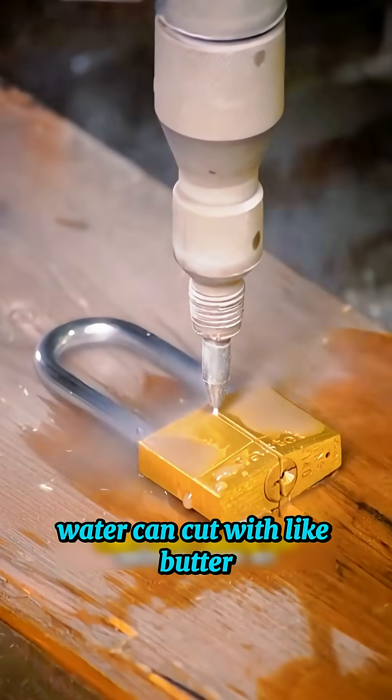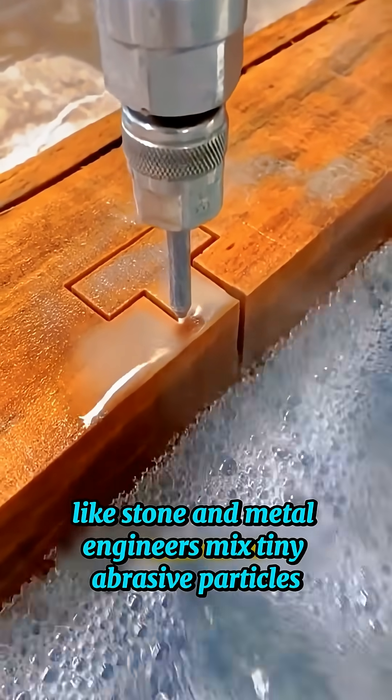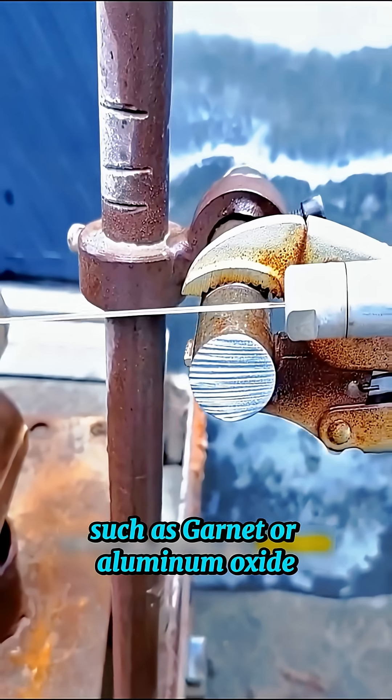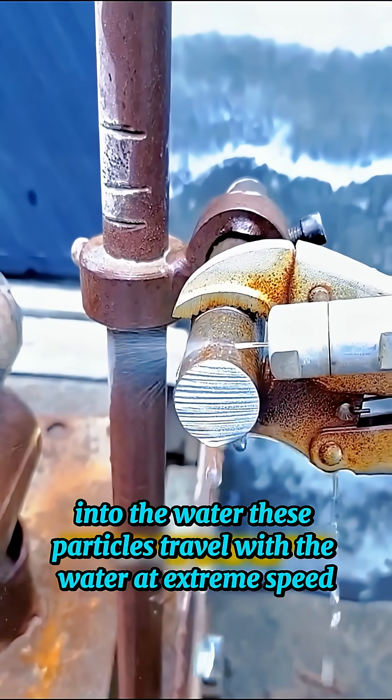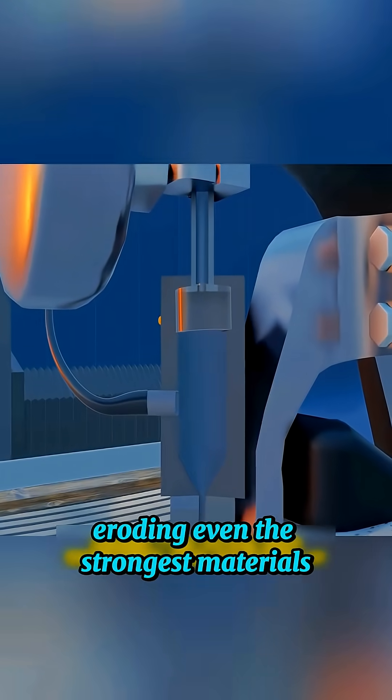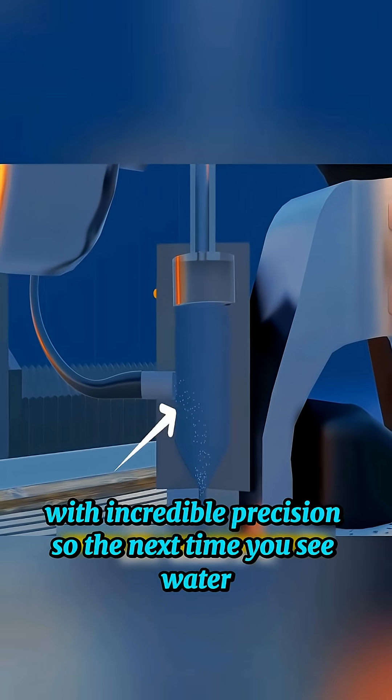At this speed, water can cut like butter. But for cutting harder materials like stone and metal, engineers mix tiny abrasive particles — such as garnet or aluminum oxide — into the water. These particles travel with the water at extreme speed, eroding even the strongest materials with incredible precision.